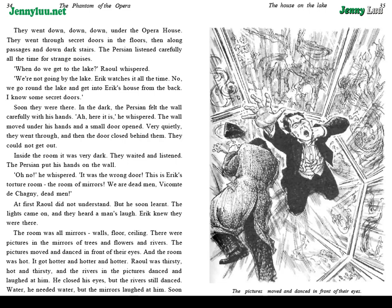"When do we get to the lake?" Raoul whispered. "We're not going by the lake. Eric watches it all the time. No — we go round the lake and get into Eric's house from the back. I know some secret doors." Soon they were there. In the dark, the Persian felt the wall carefully with his hands. "Ah, here it is," he whispered. The wall moved under his hands, and a small door opened. Very quietly, they went through. And then the door closed behind them. They could not get out.